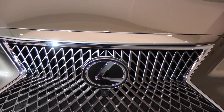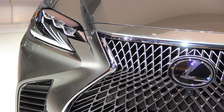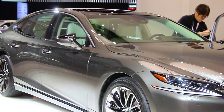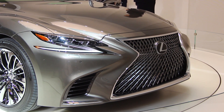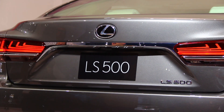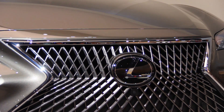Powered by an all-new twin-turbocharged 3.5-liter V6 engine, the LS is good for 415 horsepower and 442 pound-feet of torque, enough to help the long and lean sedan run from a standstill to 60 miles per hour in a claimed four and a half seconds. Putting power down to the rear wheels is the same 10-speed automatic found in the V8-powered LC 500, which features high gear ratios and equal shift intervals between each gear.